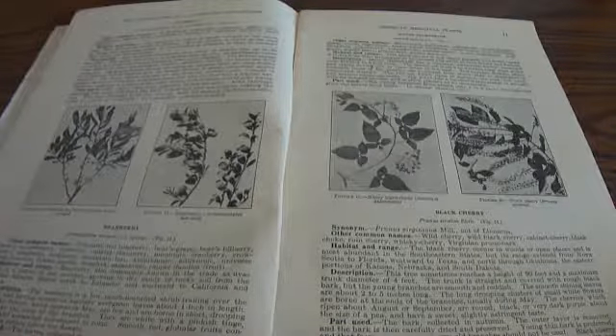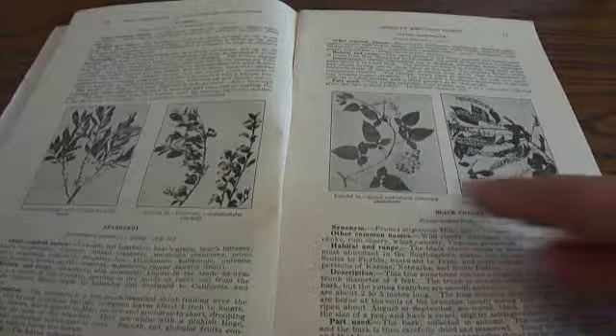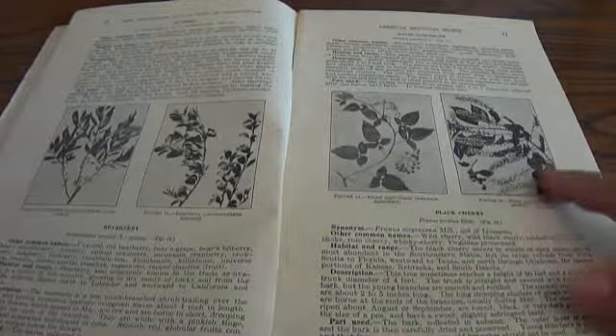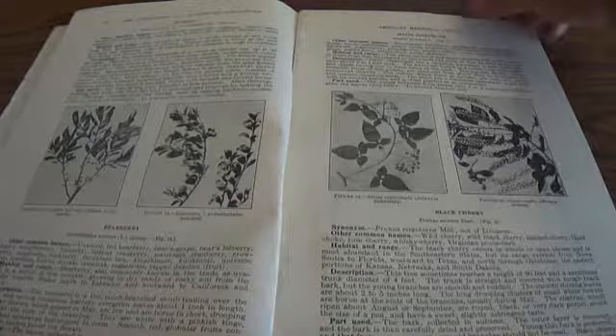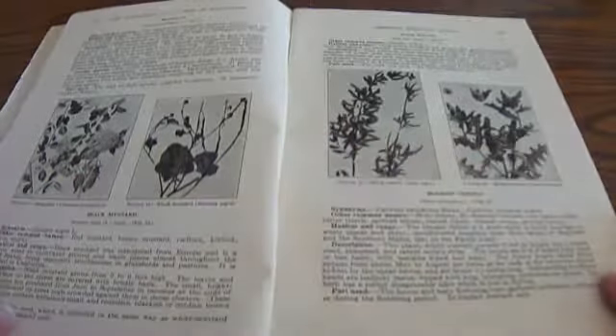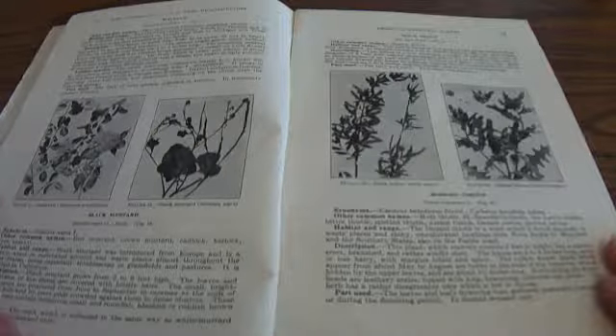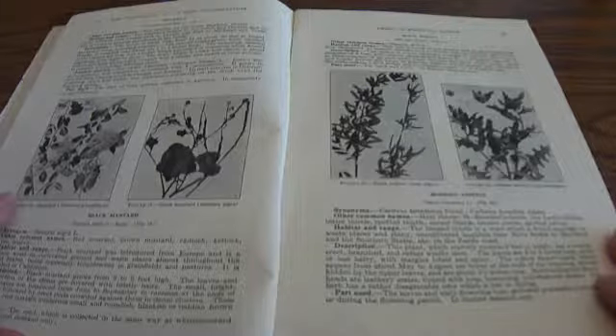Some were used as just herbs, but others were boiled down to make your own remedies. There's the Northern Bay Berry, Bear Berry, Bitter Nightshade, Black Cherry. You'd really be surprised — if you have one of these books, you could take a walk through the woods and see what you can recognize.